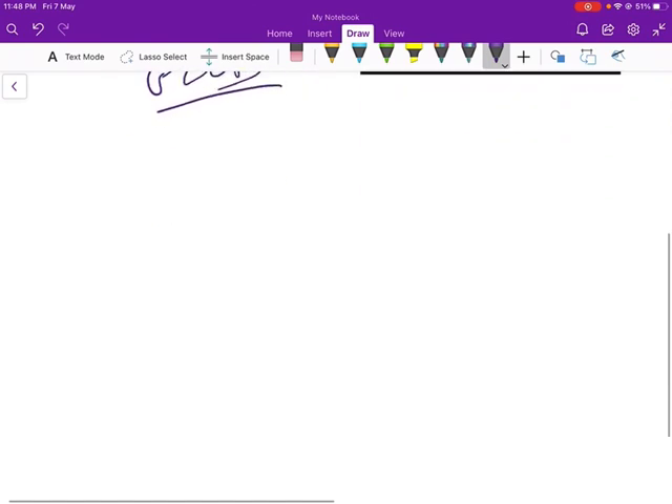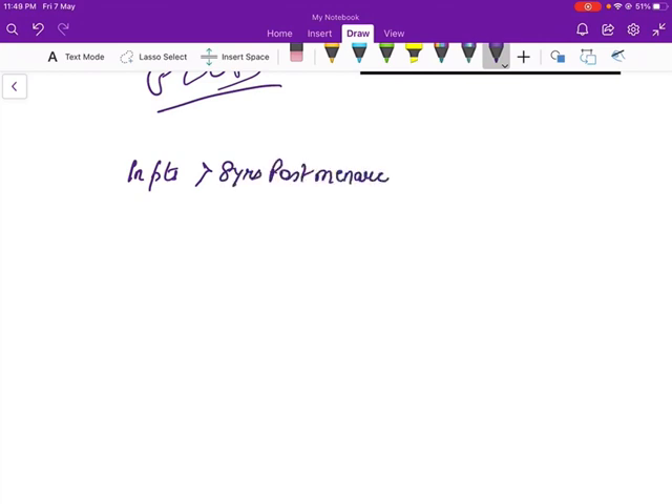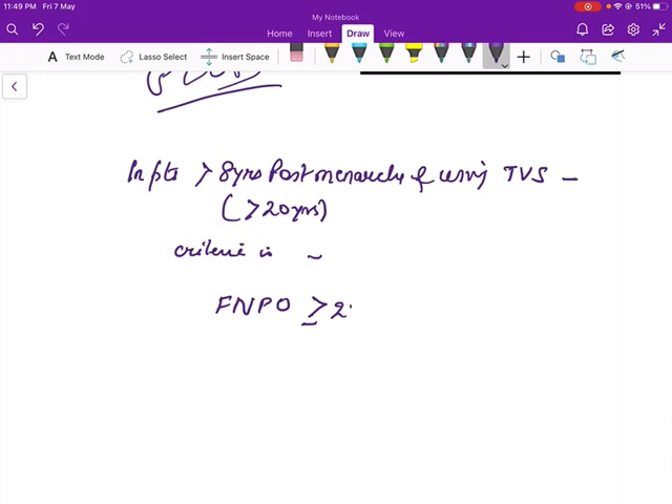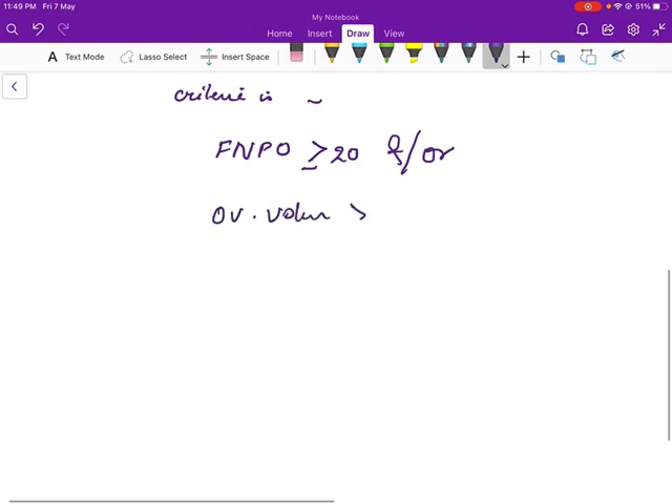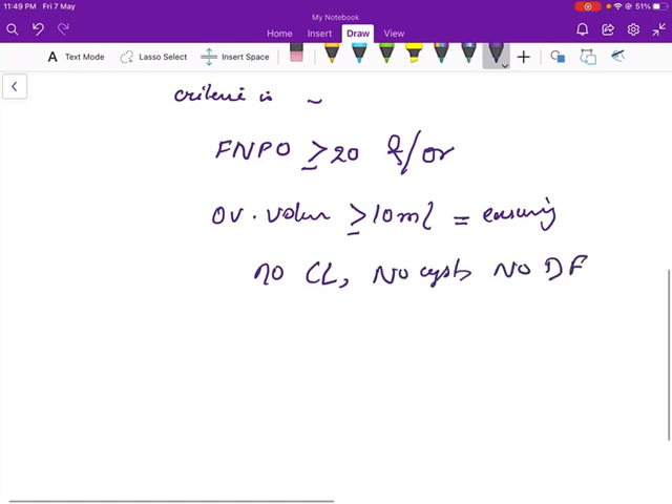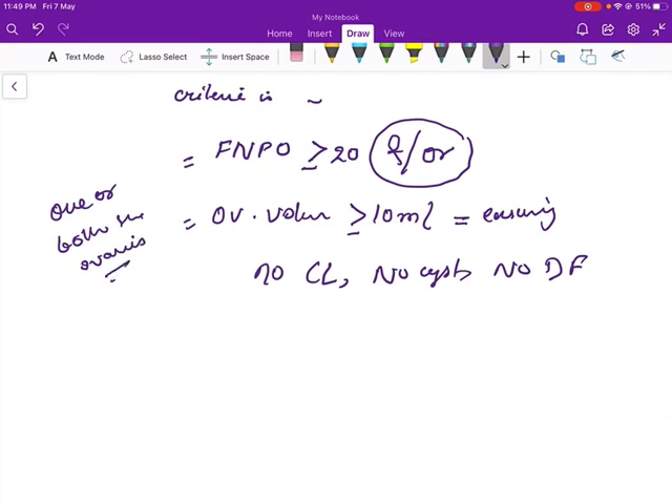So first, see the criteria. In patients who are more than 8 years post-menarche, and using transvaginal sonography, the criteria is: the follicle number per ovary should be equal to or more than 20, and/or the ovarian volume more than or equal to 10 ml — ensuring there is no corpus luteum, no cyst, and no dominant follicle present. This should be present in one or both the ovaries.